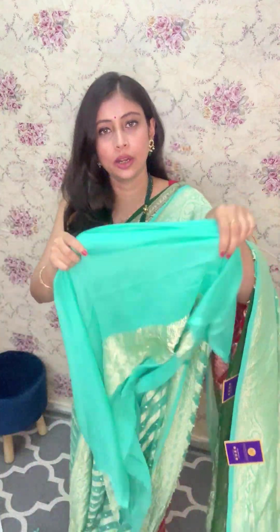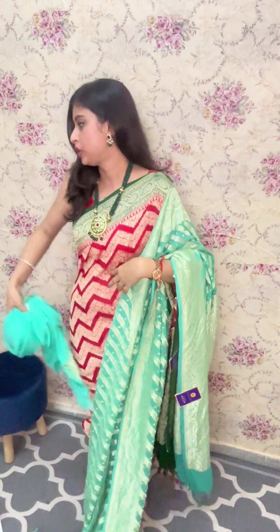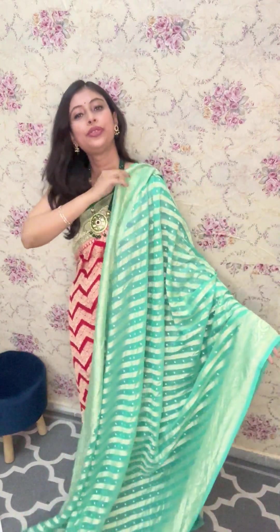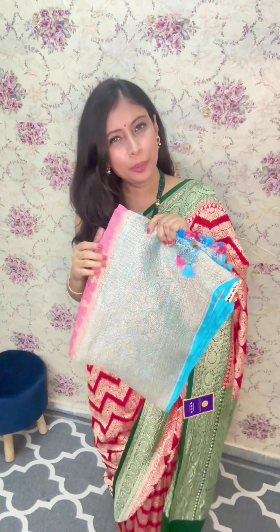Beautiful blouse piece of the saree which has got this platinum zari work all along that will come along the sleeves and the back. Beautiful blouse piece. I'll once again show you the drape of the saree. Beautiful colour — a pastel colour shade looking so vibrant. A beautiful piece, friends. So if you like it, quickly go ahead and take a screenshot and send us on our WhatsApp booking number 9038624999. It's a single piece again and it's priced at ₹13,600 only.